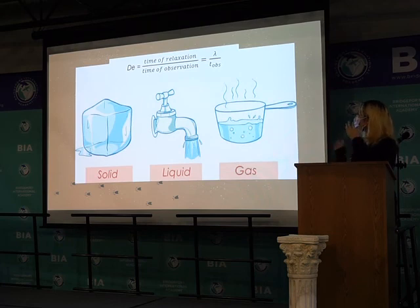He introduced the Deborah number to describe solids, liquids, and gases more specifically. The Deborah number is the relaxation time divided by observation time. If the Deborah number is greater than one, it is a solid. If it is less than one, it is called a liquid.